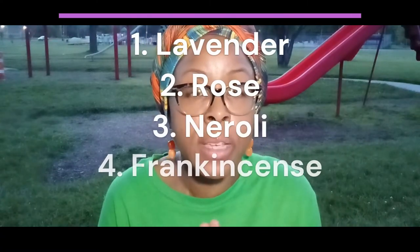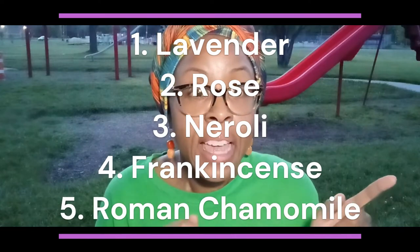Today I want to share five essential oils that could be used for children ages zero to eleven. First is lavender, second is rose, third is neroli, fourth is frankincense, and fifth is roman chamomile. I'm going to share more details about one of these essential oils — stay tuned to the end for a detailed presentation.